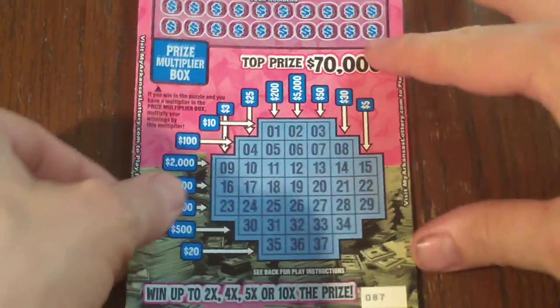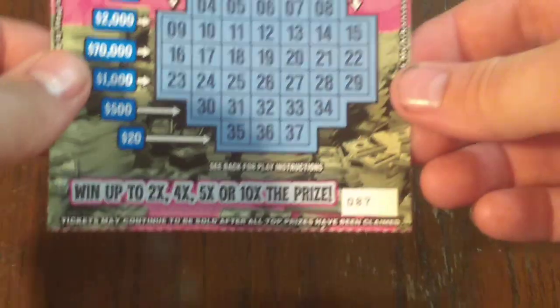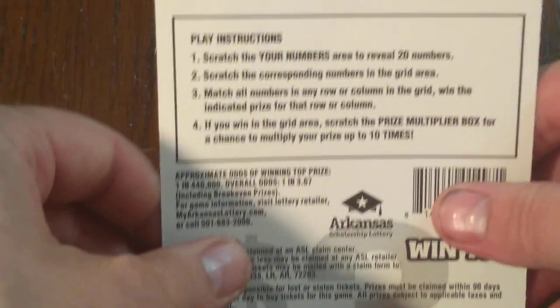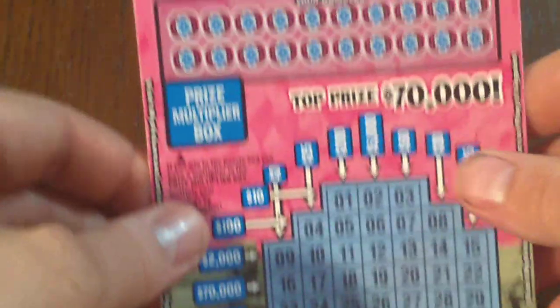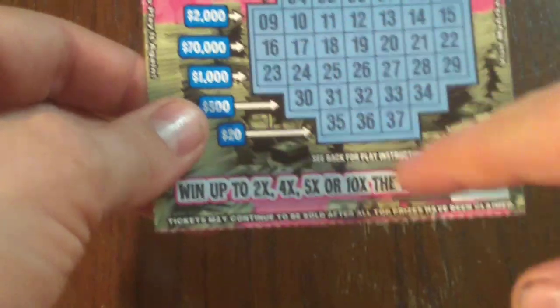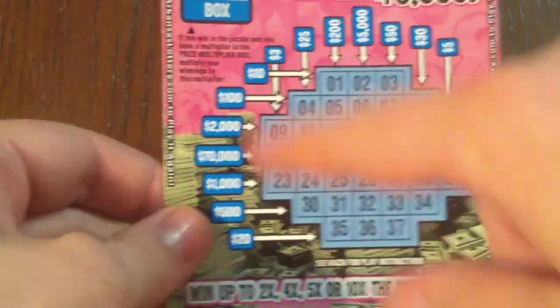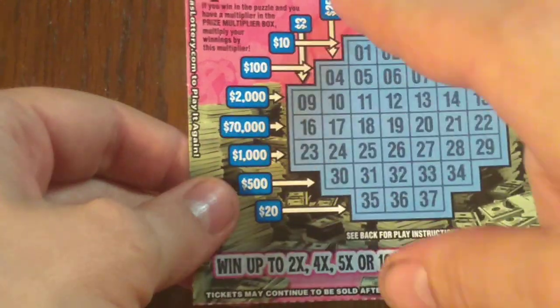There are still all the top prizes left on this ticket — it hasn't been claimed yet, so it'd be nice if this was one of them. We have ticket 87. Overall odds are 1 in 3.67. The object of the game is you've got numbers up here, and this game doesn't take as long because all your numbers are in order from 1 to 37, so they're not hard to find. And if you get all the numbers in any row, down or sideways, you win the prize amount for that column.